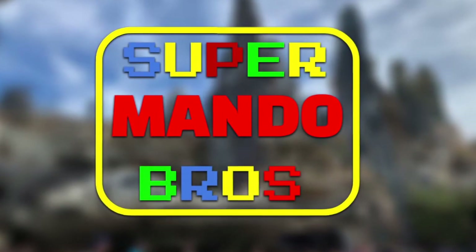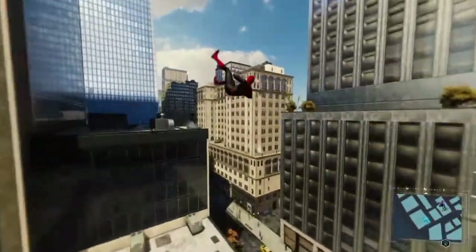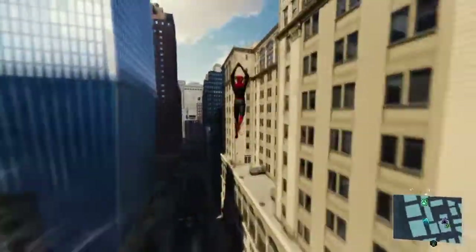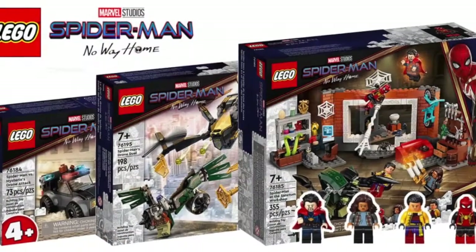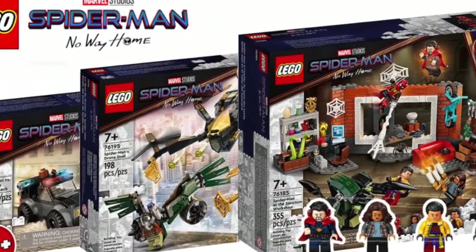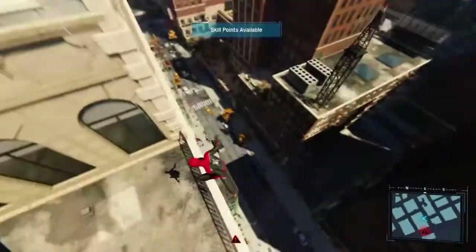Hello everyone, SupermandoBros here and today I got something insane to tell you guys. Recently, like today, Marvel revealed some new Marvel Legends and some new Funko Pops. Yesterday Lego revealed three new Spider-Man No Way Home sets, which I will be talking about on my Lego channel, but I just need to talk about these because this is absolutely insane.